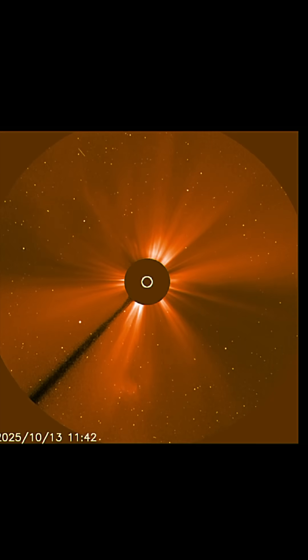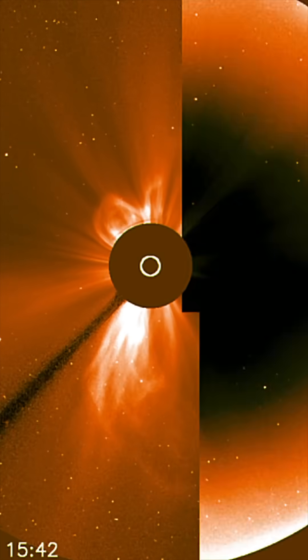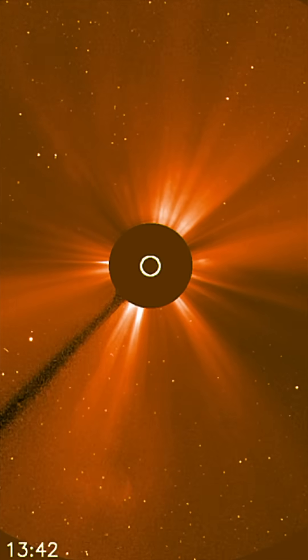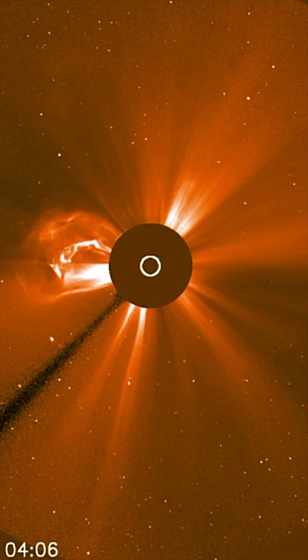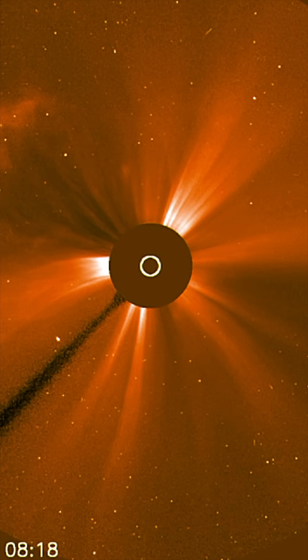There were at least three coronal mass ejections over the past two days — two of them from the southern and northern polar regions, and then most recently one from the equator. Much love everybody, stay safe and healthy, aware and prepared. We'll see you next time.